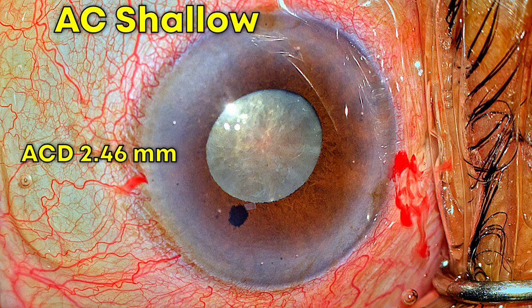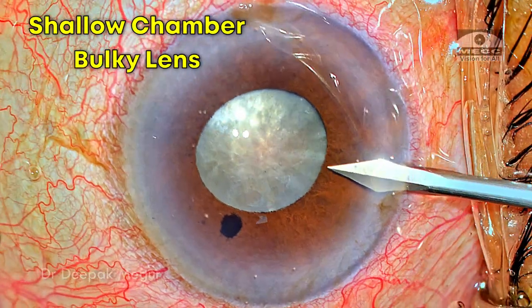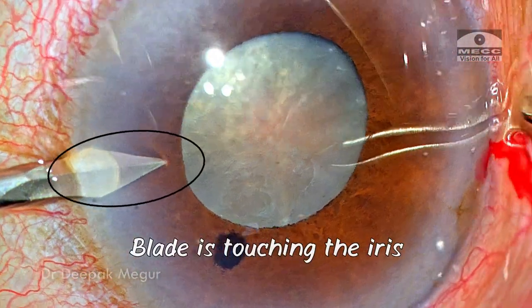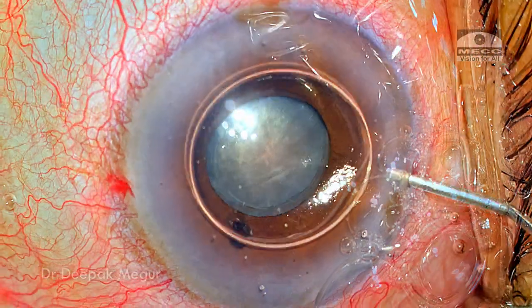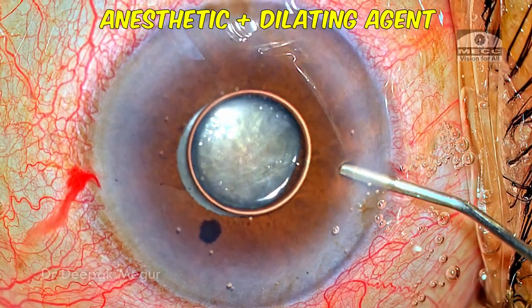The anterior chamber depth is also very shallow to complicate things. We have a shallow chamber, a bulky lens, and there's a lack of space. As I'm trying to do the second side port, my blade is touching the iris, indicating that the chamber is quite shallow. Air is being filled, followed by injection of a mydriatic plus lignocaine combination. I'm hoping that the pupil would dilate.